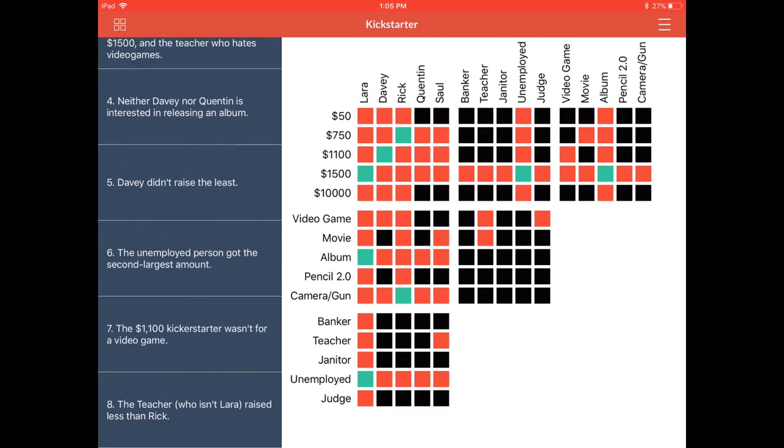Clue number eight: the teacher, who isn't Laura — but we know that because she's unemployed — raised less than Rick. So we know Laura raised $1,500, meaning the teacher could not have raised $1,500 or $10,000. We do not know who the teacher is — we just know it's not Laura, according to this clue.